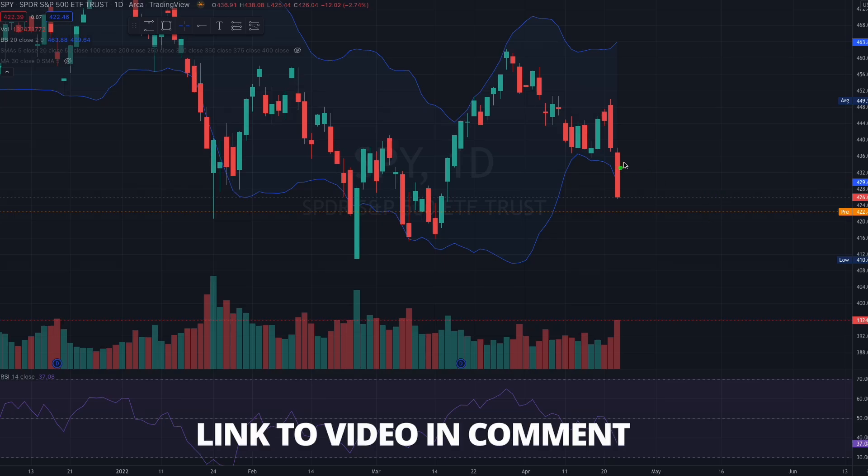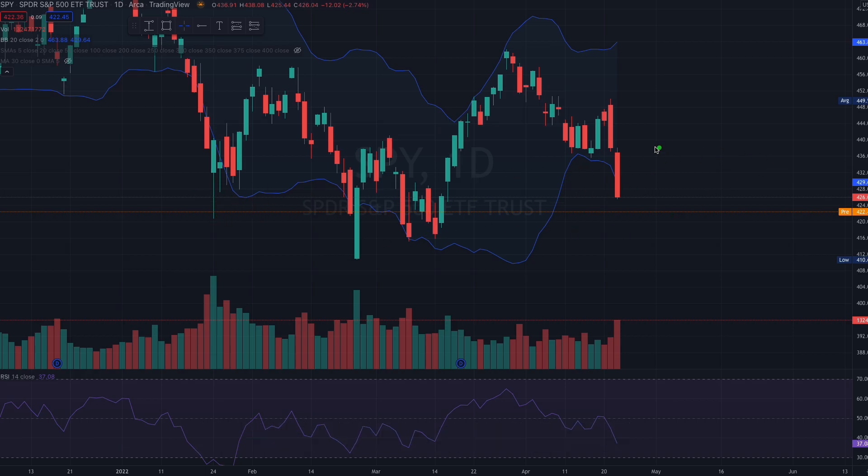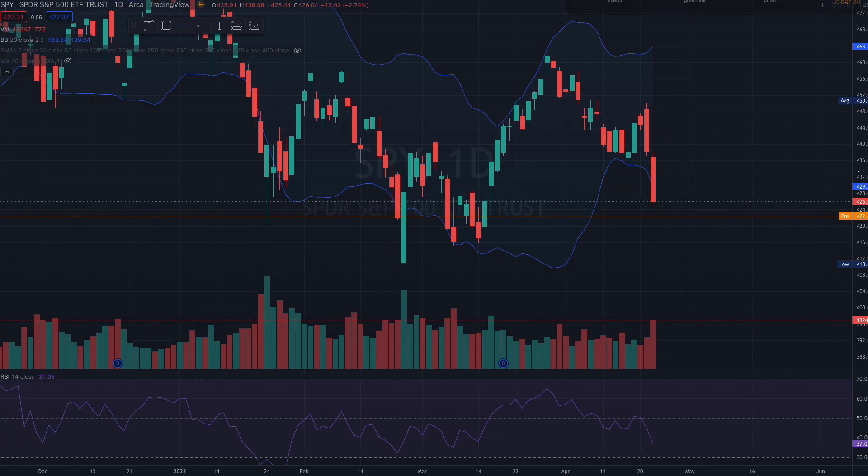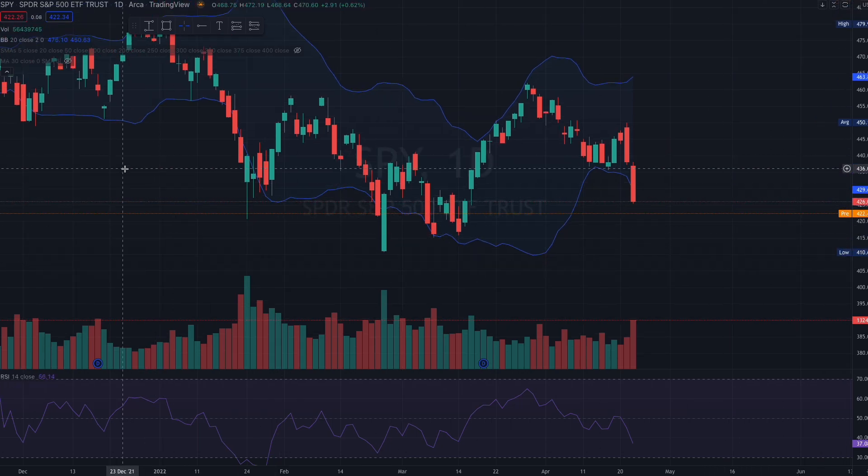This is a quick continuation from yesterday's video — it will help if you watch that first, but you can just continue here. I'm going to show you a few charts today. We had two really red days, which is great for us at the start of the week.